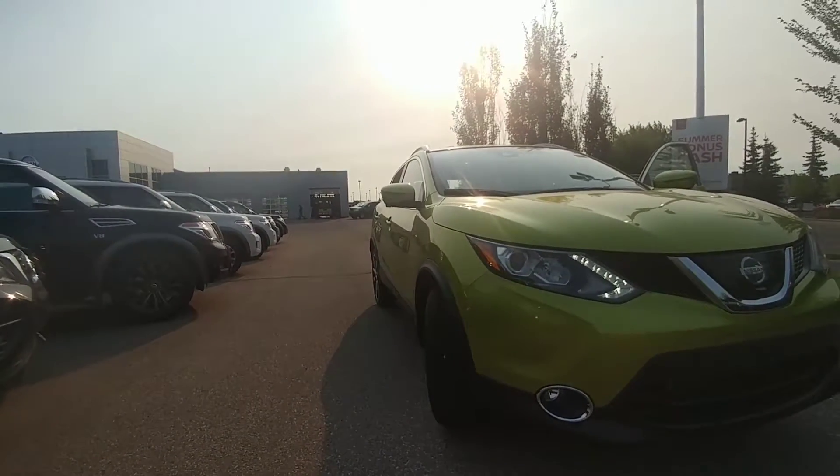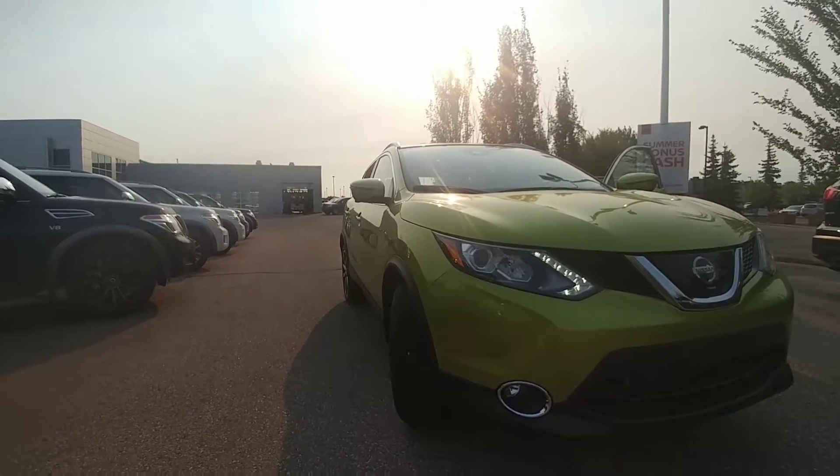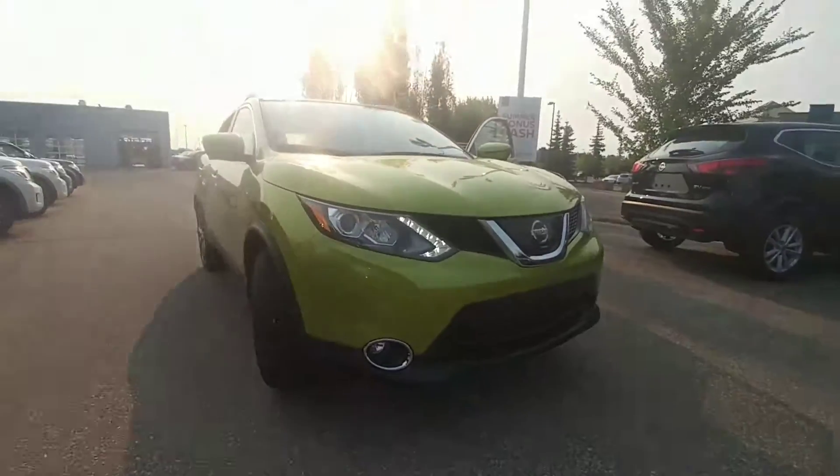So that's the quick lowdown on the 2017 Nissan Qashqai SL edition. Give me a call — Keith Jones at Sherwood Nissan, 780-449-5775. Talk to you soon!